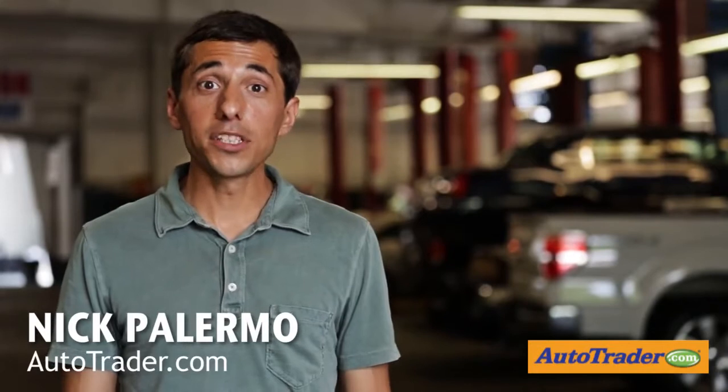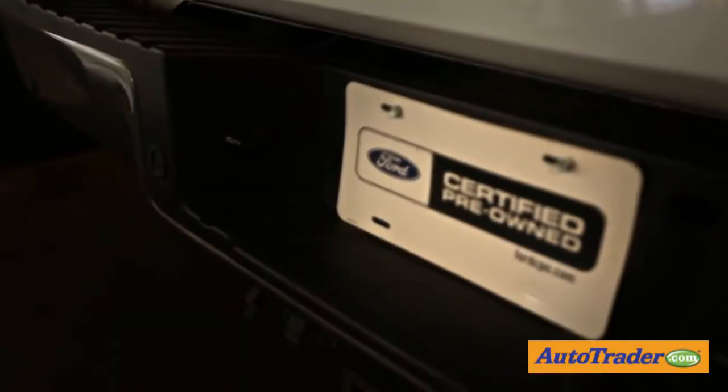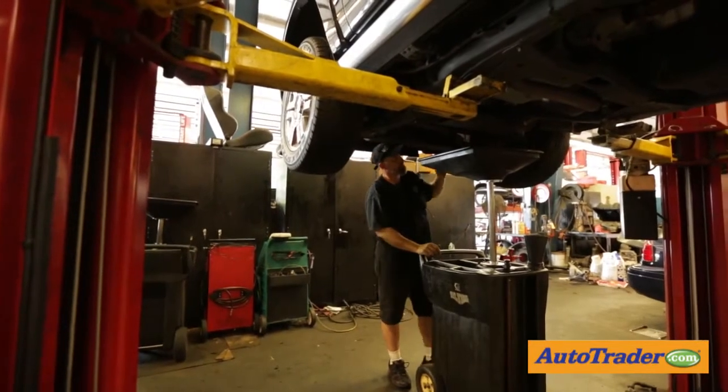Everyone is looking for a way to save money when it comes to buying a new car, but there is a way to get the benefits of a new car without paying a new car price. Like most automakers, Ford operates a certified pre-owned program in which late model used cars are reconditioned and offered with extended warranties.